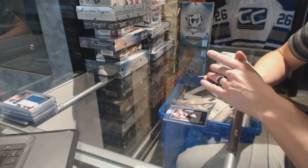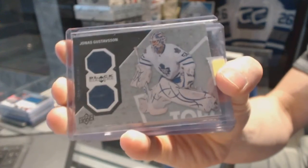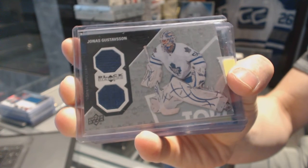We've got an 11-12 Black Diamond dual jersey for the Toronto Maple Leafs, Jonas Gustafson.